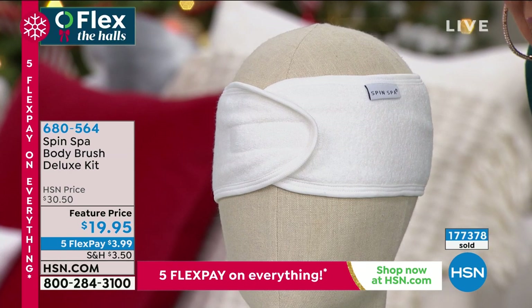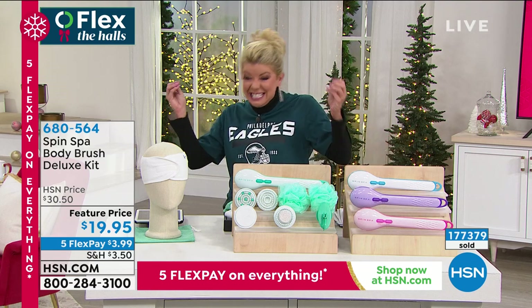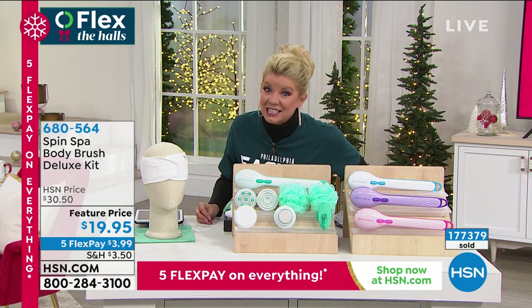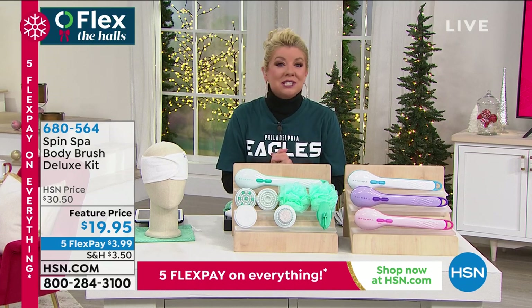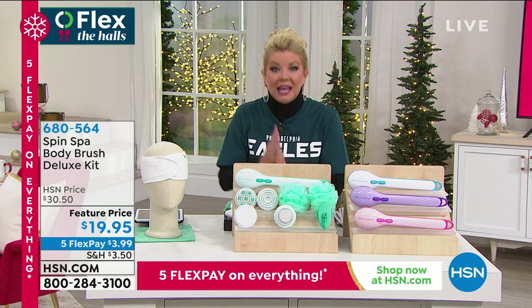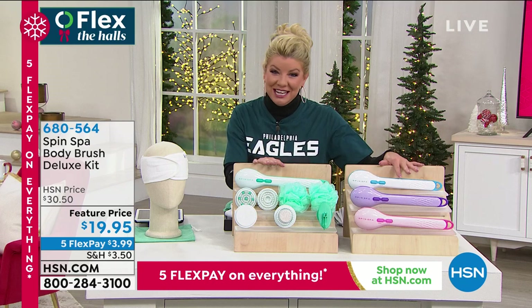177,000 — it's beyond a great gift for anyone you love to splurge on. They will be thanking you every single time they use the Spin Spa. Under $20, the five flex pay continues up until midnight tonight, so it's at $4. We'll ship it out to you. Many of you are ordering multiples — it's a smart thing to do.